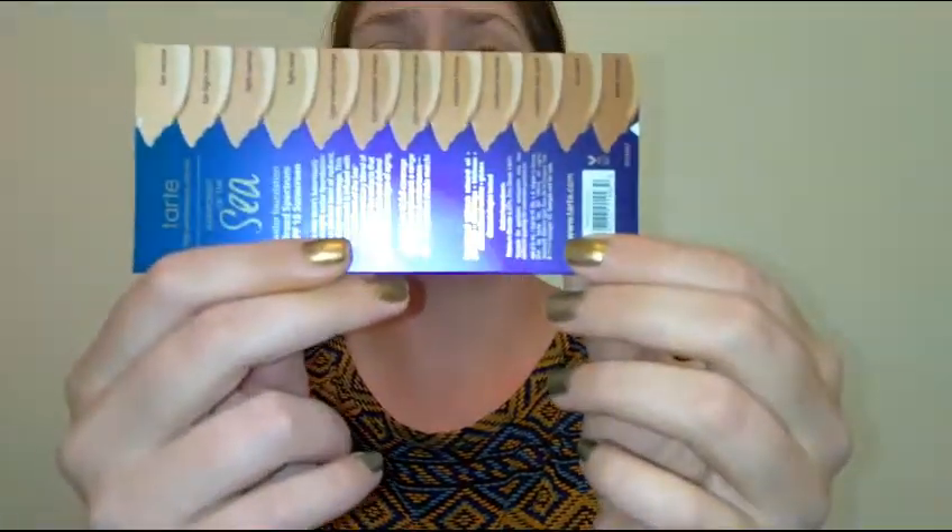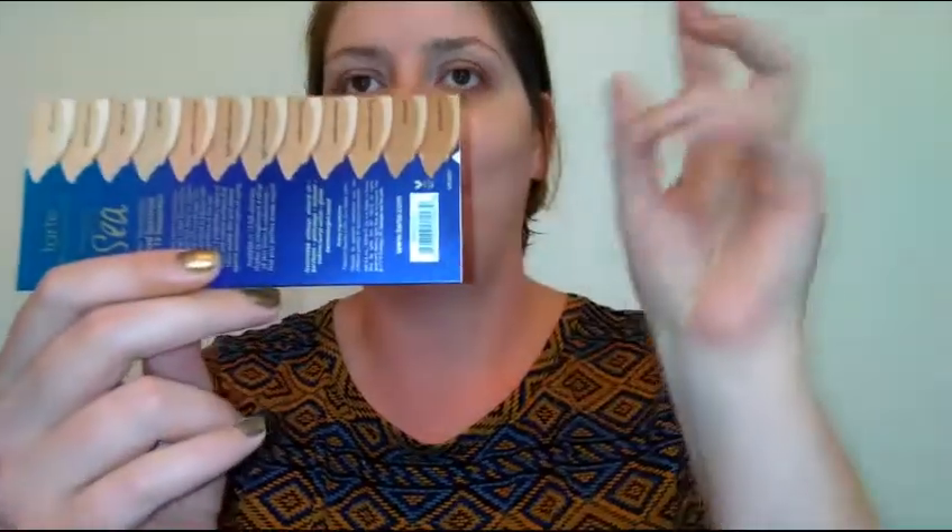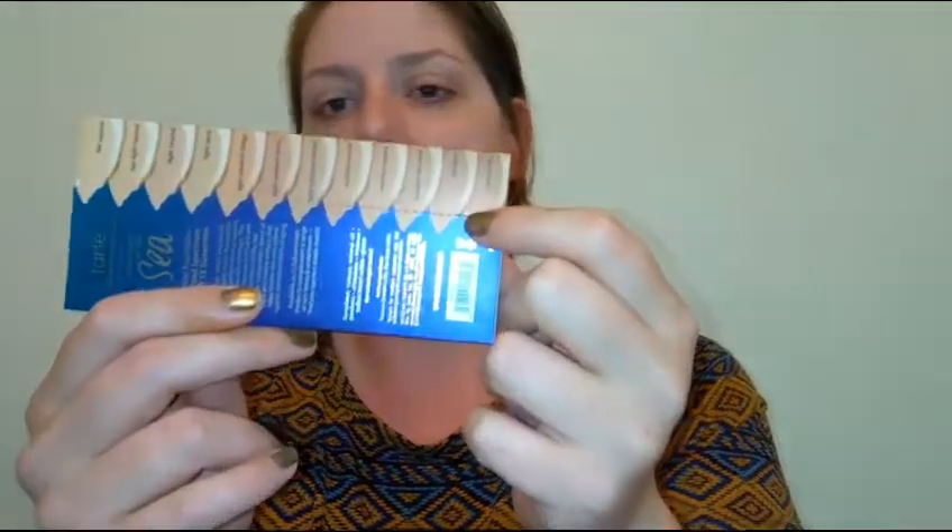This foundation is $39 for one fluid ounce and has a four-star review online. It only comes in 12 shades — that is a pretty poor shade range. I am pretty pale with pink undertones, and that darkest shade is not dark at all. It is cruelty-free and water-based, made without parabens or mineral oils.